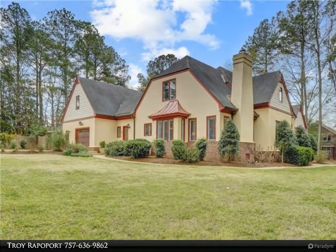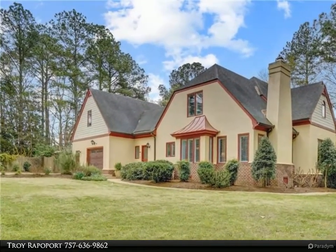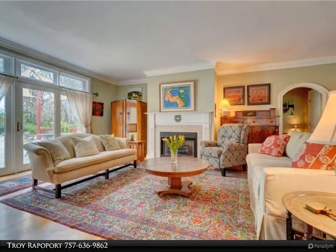This Berkshire Hathaway Home Services Town Realty Property Video is presented by Troy Rappaport. Located in the sought-after neighborhood of Riverview.